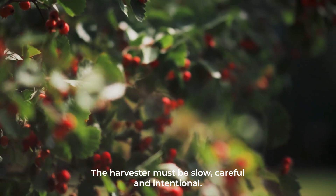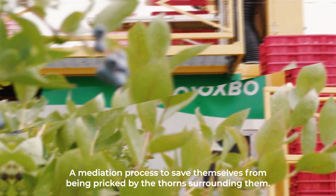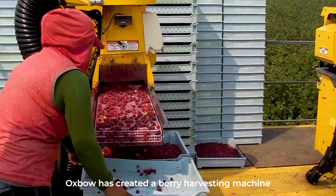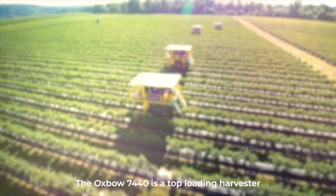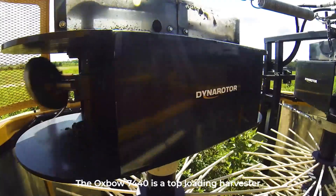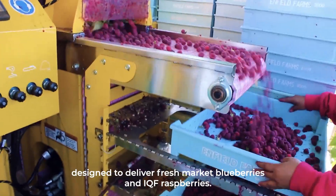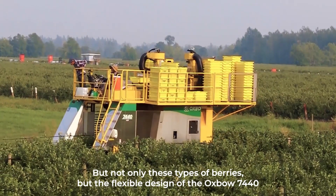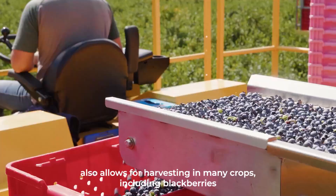Number two: Berry Harvester. Berries are fruits that require experience to harvest — the harvester must be slow, careful, and intentional to avoid being pricked by the thorns surrounding them. Oxbow has created a berry harvesting machine to help ease the task for berry farmers. The Oxbow 7440 is a top-loading harvester designed to deliver fresh market blueberries and IQF raspberries, with a flexible design that also allows for harvesting many other crops.